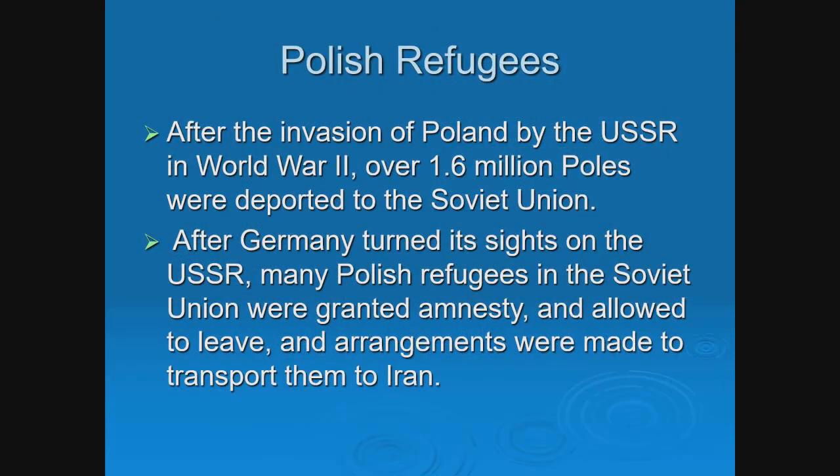So what exactly happened? Where did these Poles come from? When the USSR invaded Poland in World War II, 1.6 million Poles were deported to the Soviet Union. After Germany invaded Poland, the status of these Polish refugees became very unclear. The USSR, probably because they didn't want to feed them, decided to grant amnesty to many Polish refugees. They had nowhere to go, so there were arrangements to transport them to Iran, and then basically they were on their own.